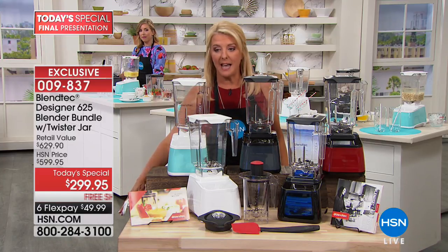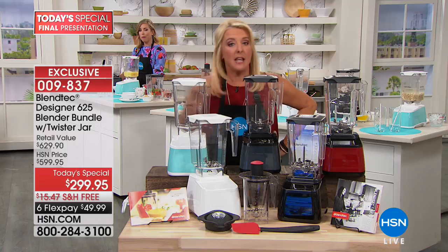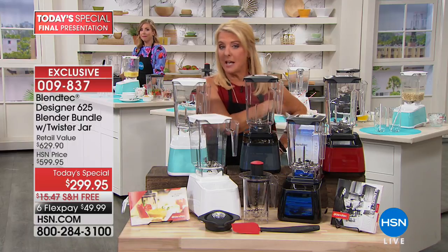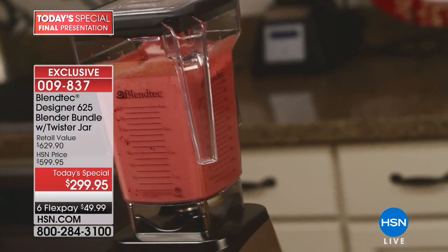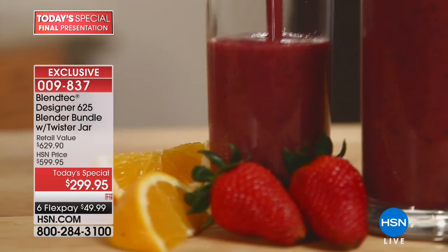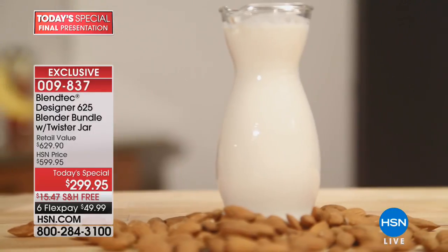The six Flex Pay will end at midnight, the free shipping will end at midnight, and the price goes up $300. Flex Pay is easy — use any major credit card or PayPal, spread your payments out over six months. It comes to you right away and you still get our ironclad guarantee: if you're not thrilled, you can send it back for a refund.